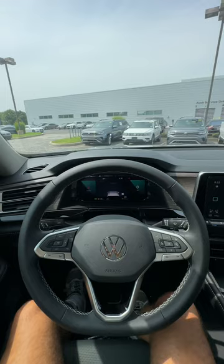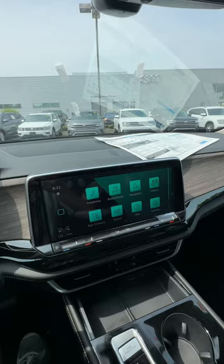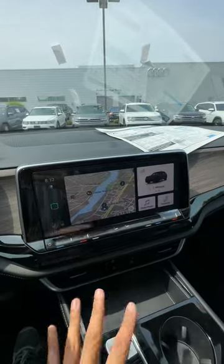When you sit inside the Atlas you'll notice three displays: one, a full digital driver display; two, a heads-up display; and three, a 12-inch touchscreen that controls everything in the car.